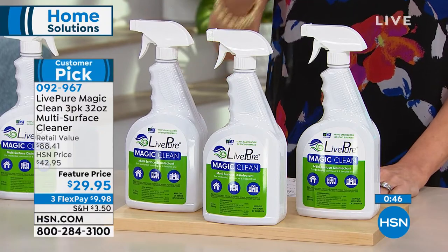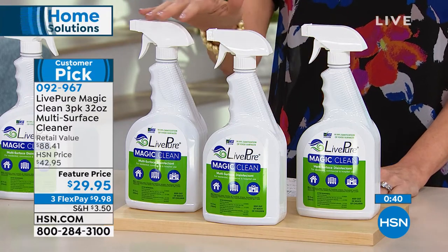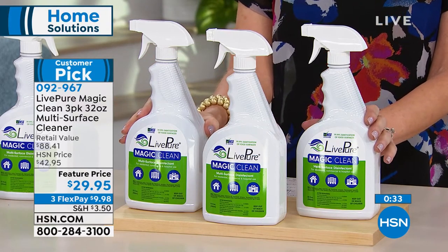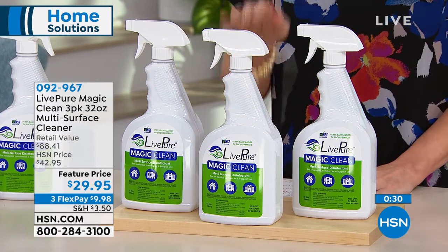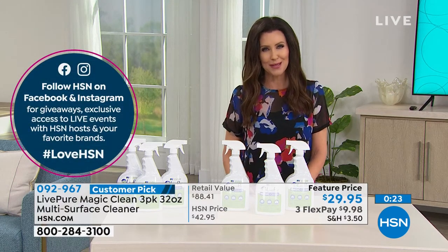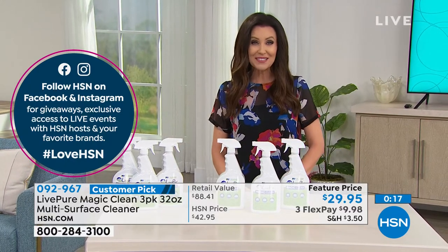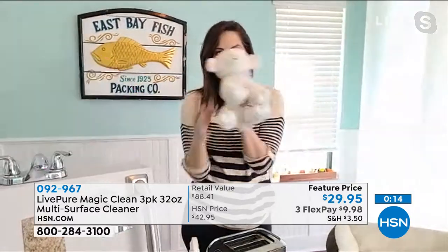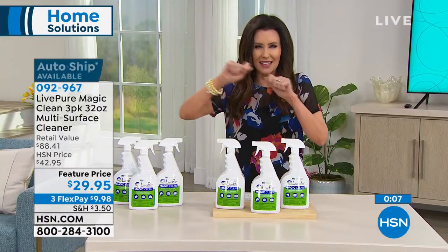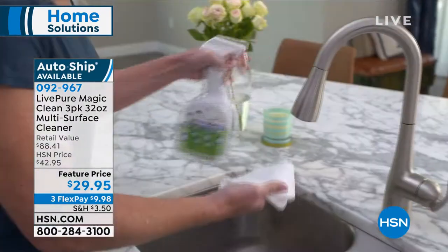Today you're not just getting one for $29.95 — well worth it — we're throwing in an additional full-size, full-strength bottle and a third full-size, full-strength bottle. That's $9.98 on any credit card, an $88-and-change value for under $30. You can put this on auto-ship so you never have to pay $29.95 for just one. If it's not for you, you're welcome to send it back within 30 days. Rebecca, thank you for making us more efficient and better cleaners.